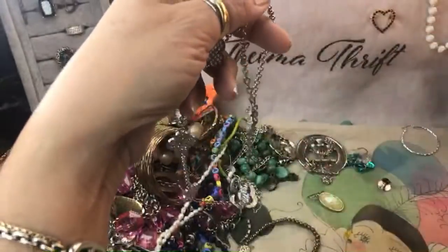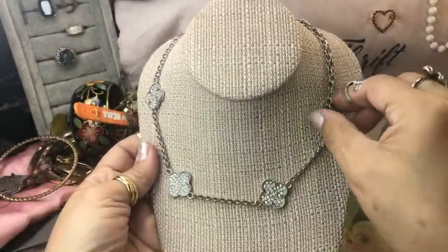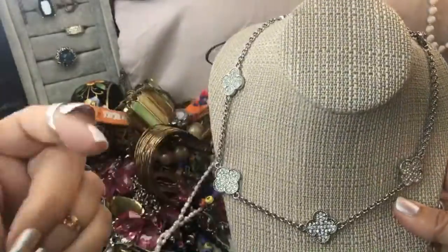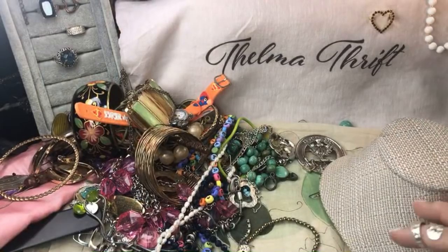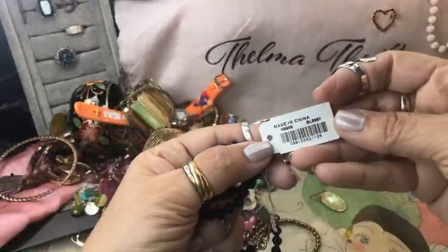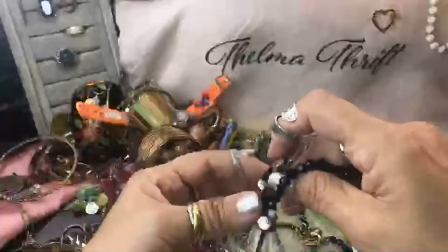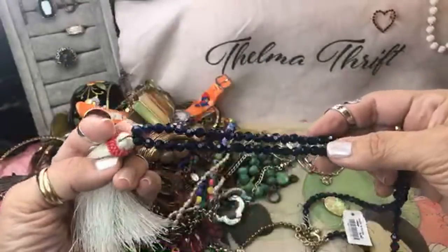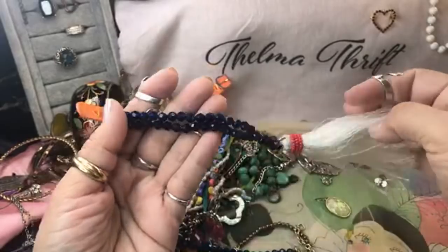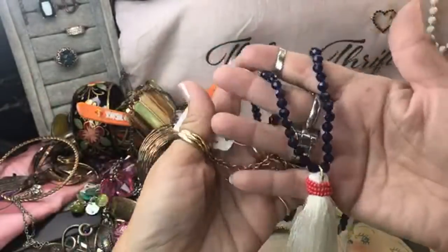Wow, this is cute — it's got those, what do they call them? Quatrefoil — oh I love that. That's a beautiful necklace. Here's something tagged 'made in China, J. Crew' — and it's just blue beads. Oh, that's cute — kind of a little nautical look maybe, with the coral around the tassel. These are acrylic but they're very pretty in that navy color. Little J. Crew necklace, that's pretty.